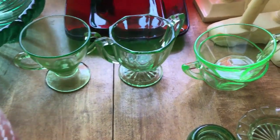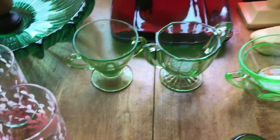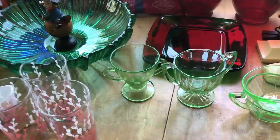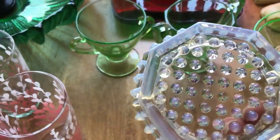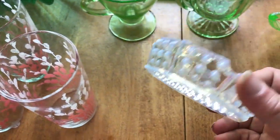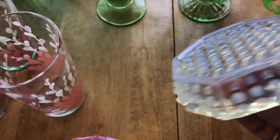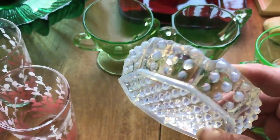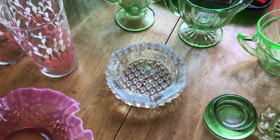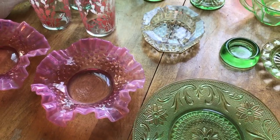I'll get better at giving you the exact glass maker as soon as things slow down a bit for more research. Once I get ready to actually sell, I'll know for sure - I always know what I'm selling. I have a pretty good sized collection going in my personal collection. I don't know if Fenton made this hobnail or who made it - I haven't found the color no matter where I've looked. It doesn't matter how much it's worth because it's staying with me.